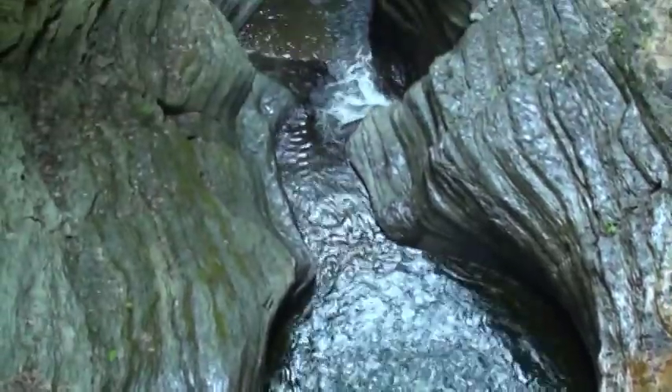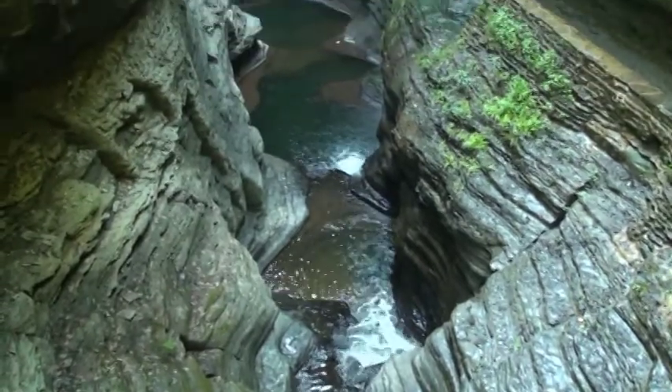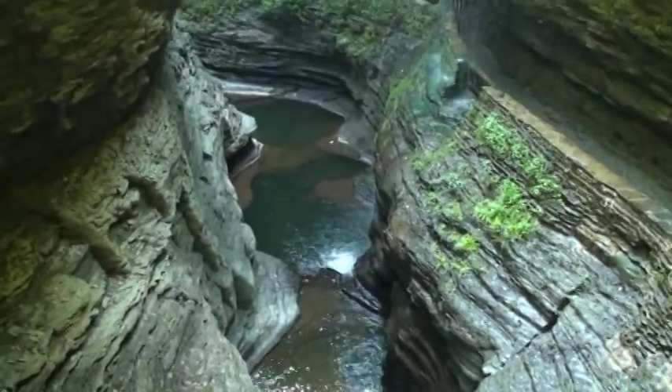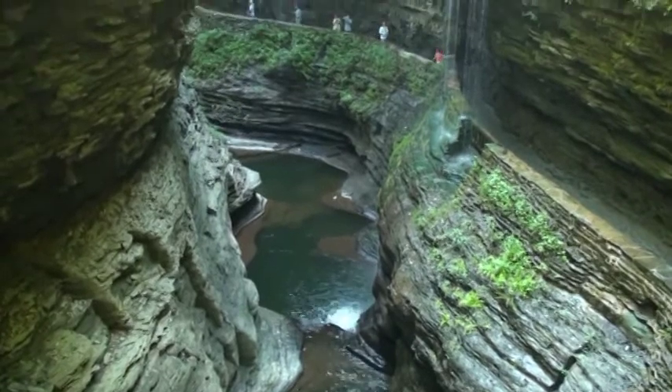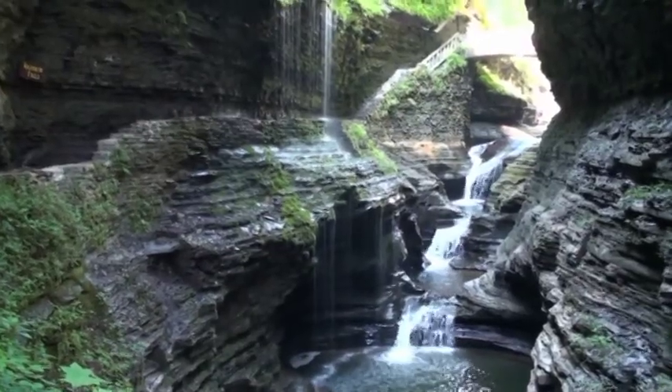Standing on the bridge, looking up and down — one spectacular view after another here.